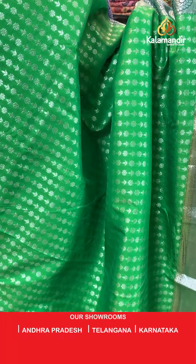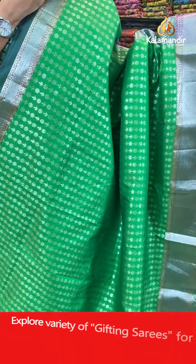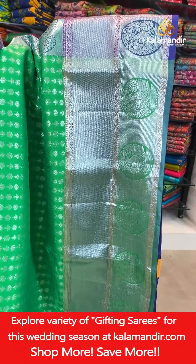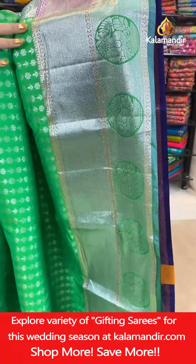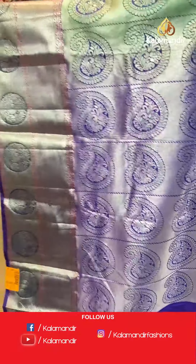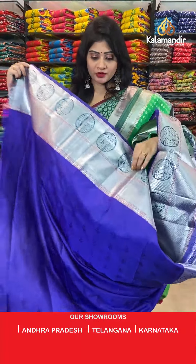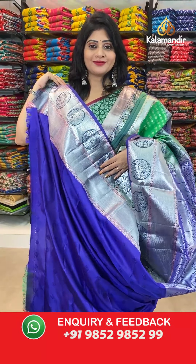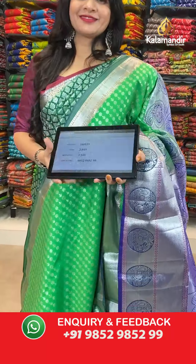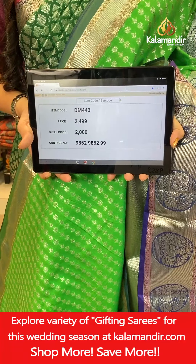Lovely green color saree with florals and leaves alternate all over the body with silver zari, and one side broad border with peacocks in circles, small floral butties and cross lines. In pallu, contrast zari woven pallu with paisley butties. In blouse, contrast blouse with self-florals along with border. Item code DM443, actual price 2499 rupees, offer price 2000 rupees.